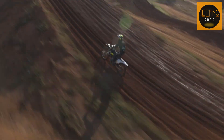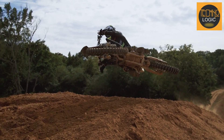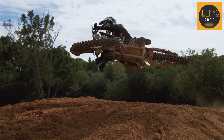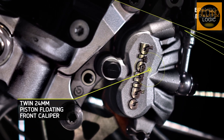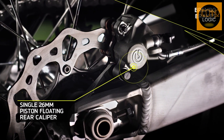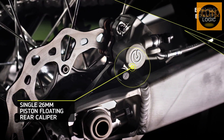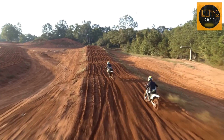The TF 250X has a class-leading braking system with high-spec Brembo floating brake calipers and Galfer discs. The front brakes have twin 24mm pistons and 260mm discs, while the rear brakes have a single 26mm piston and 220mm disc. These brakes provide consistent lever feel along with the stopping power required for race-winning performance.